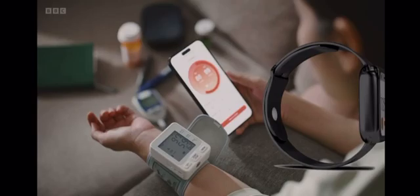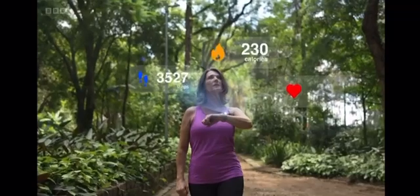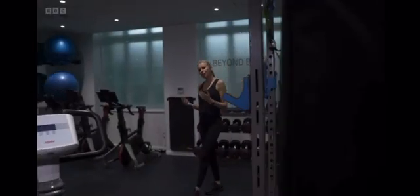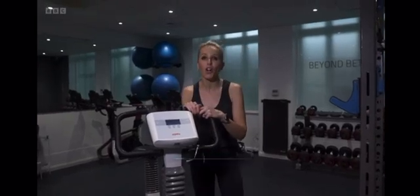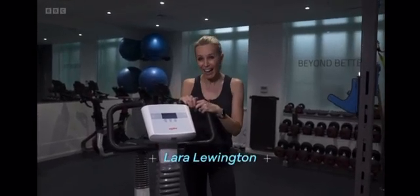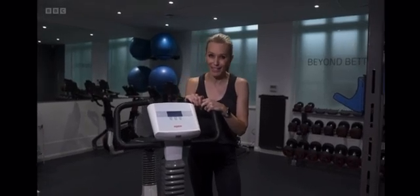Steps, heart rate, calories burned, blood oxygen — wearables can drown us in data. If you want to use one measure to represent your cardio-respiratory fitness and your oxygen efficiency, a VO2 max test does that.